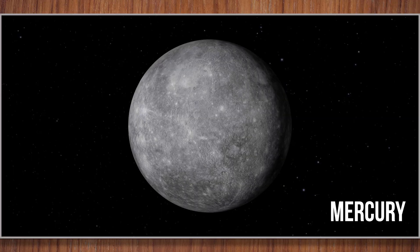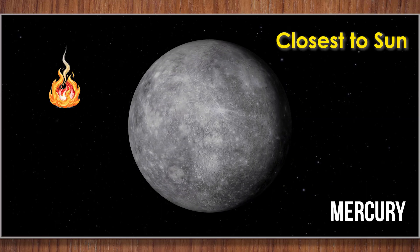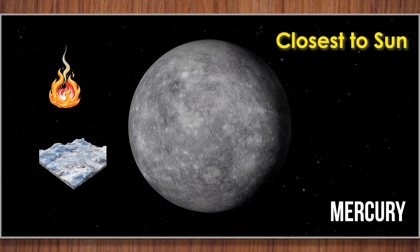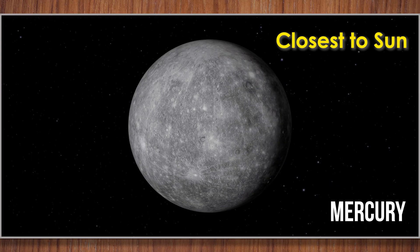Mercury. Mercury is the closest planet to the sun. It's very hot during the day and super cold at night. Mercury is small, only a little bigger than our moon.